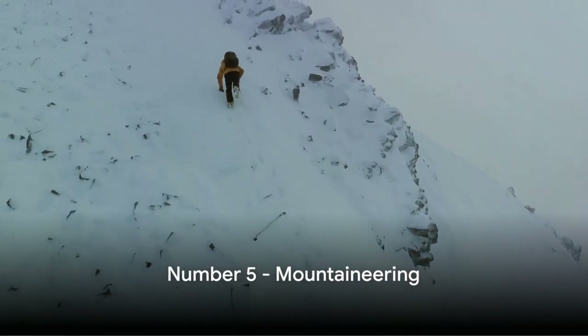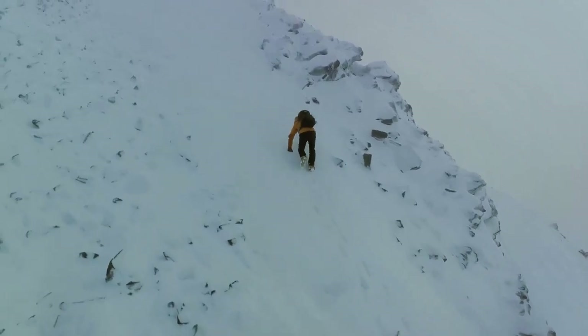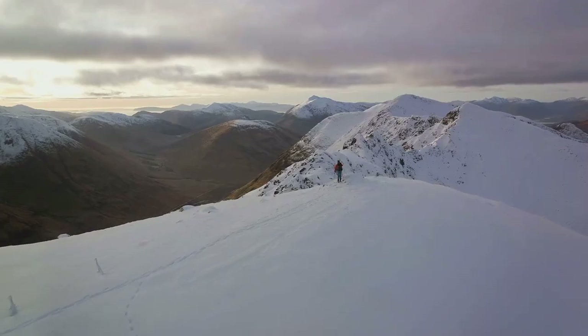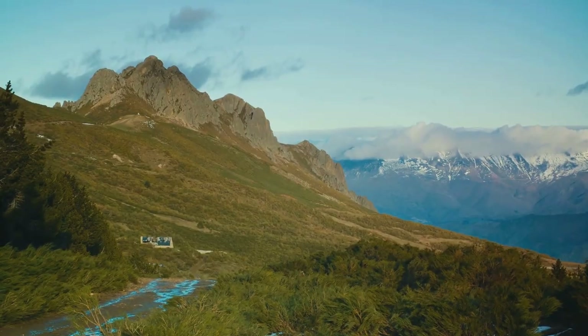Climbing to number 5, we have mountaineering. Ascending Mount Denali, the highest peak in North America, is an exhilarating endeavor that promises a sense of accomplishment like no other. Conquer the mountain and etch your story in its frosted summit. Reach new heights at Denali National Park.